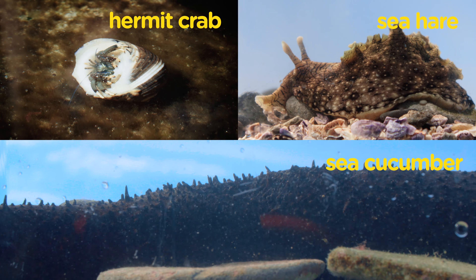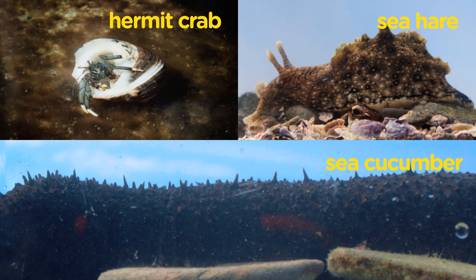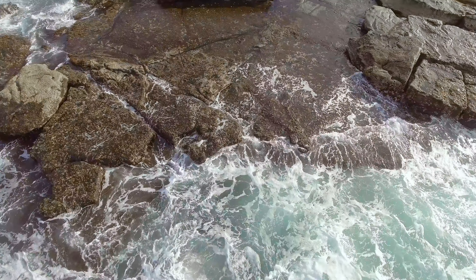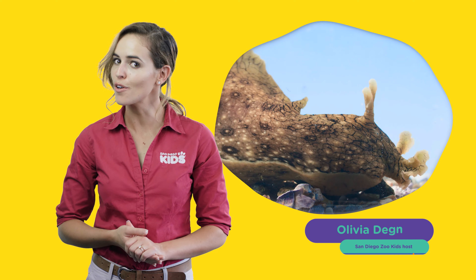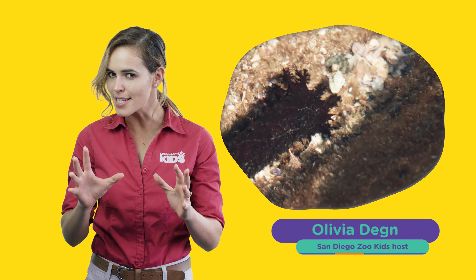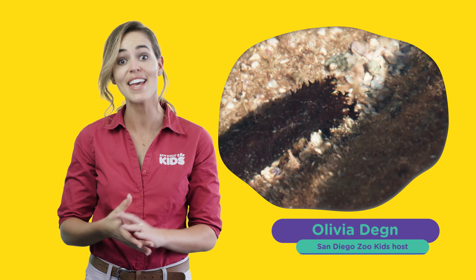Some of the more common creatures you'll find are hermit crabs, sea hares and sea cucumbers. These animals live in an ever-changing environment and we're going to take a closer look at their adaptations to get a better idea of what it takes to survive in their world.